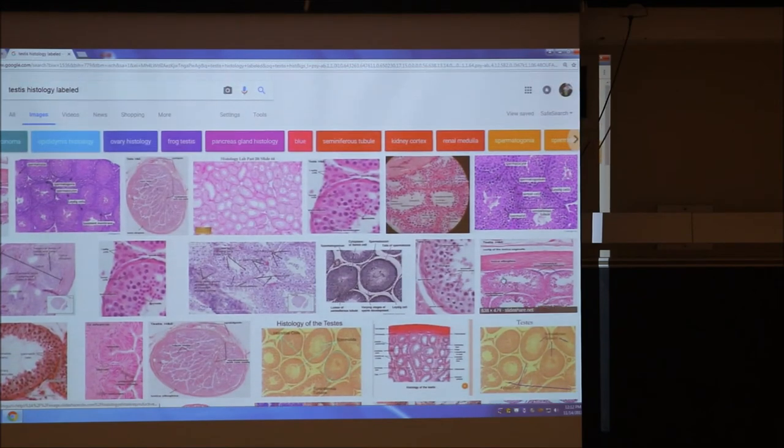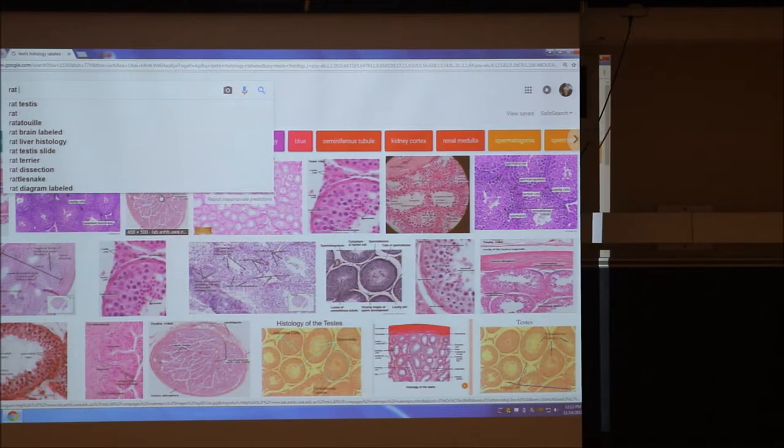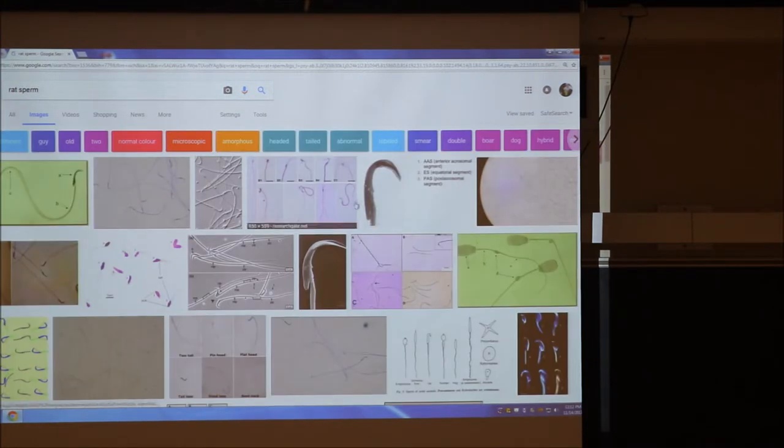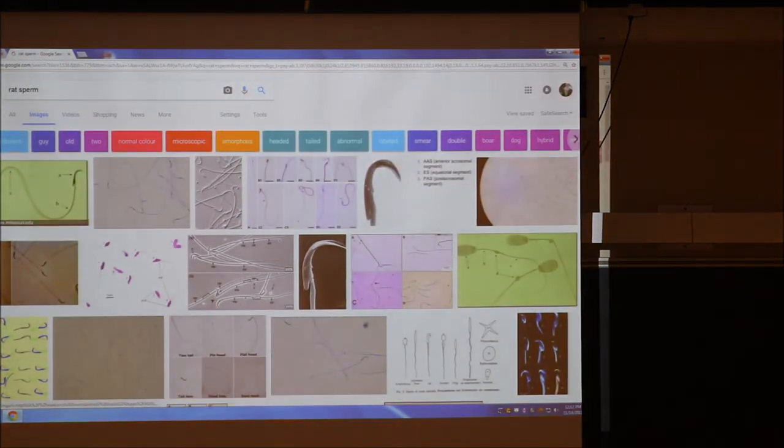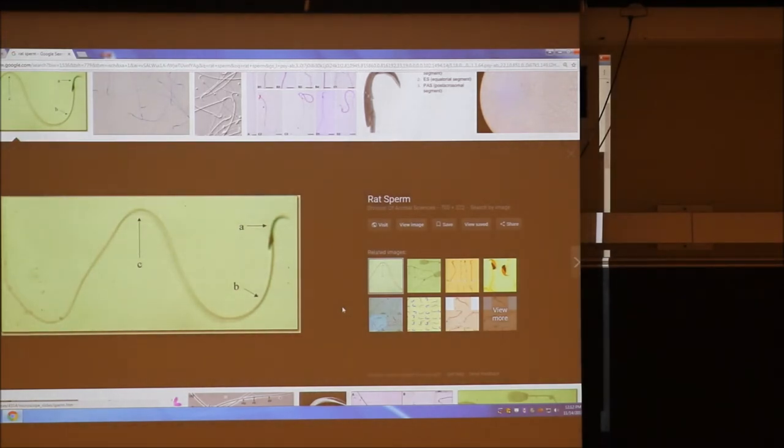Let me show you the rat sperm, so you know I'm not lying to you. Did I say hooked? Look at that — that is a hook. And there's all kinds of examples. Of course they have a tail and a midpiece, but they always histologically have this incredible hook.